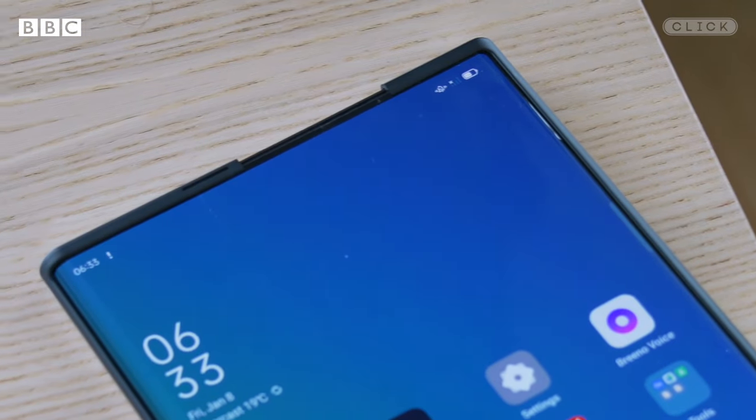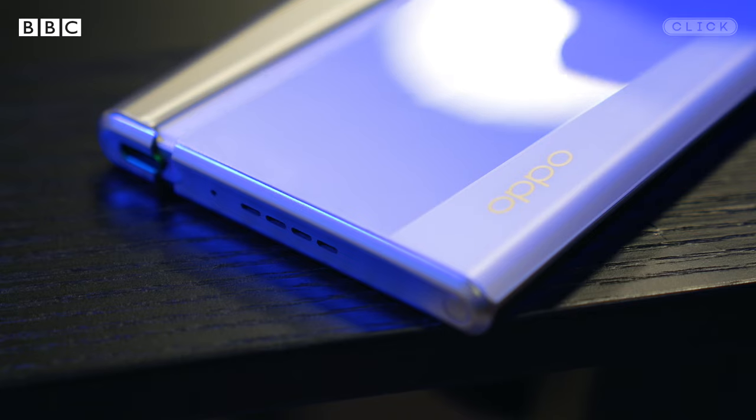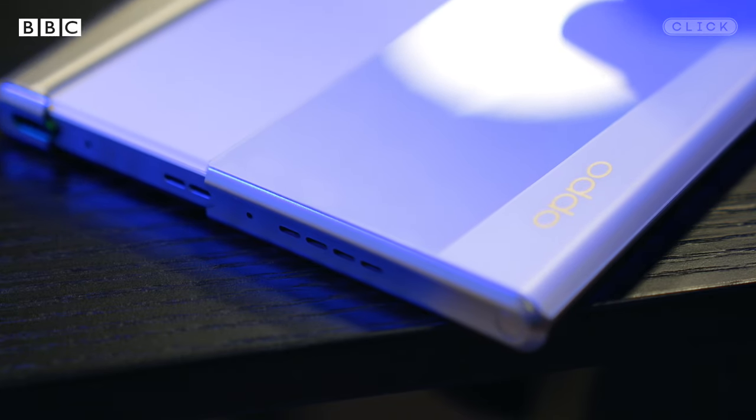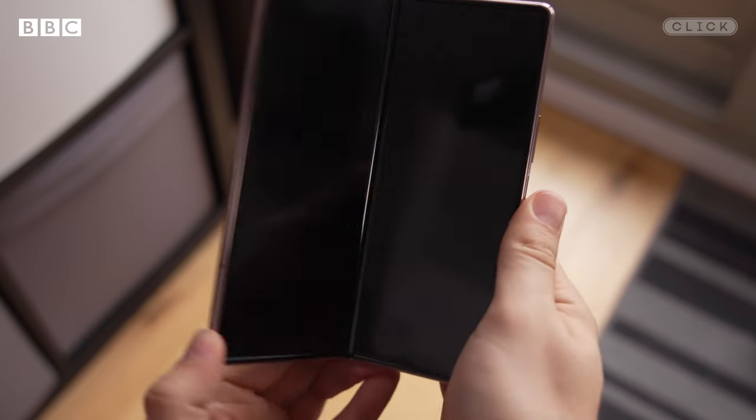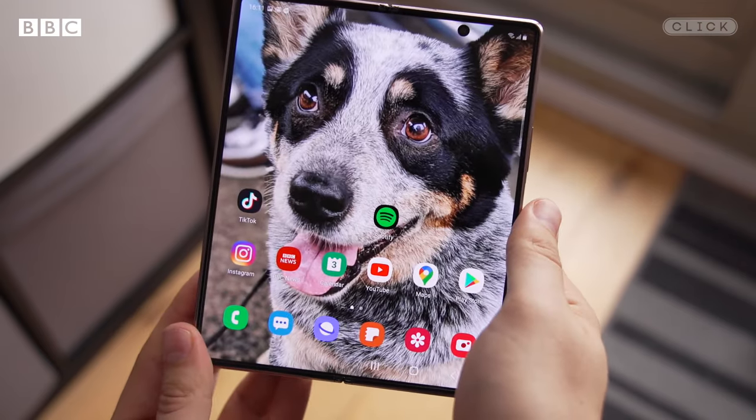Because this is just a concept phone and isn't going on sale, some key questions remain unanswered — how this would affect battery life, where a selfie camera could be squeezed in, and whether it would be water and dust resistant like a regular high-end phone. Samsung's Galaxy Z Fold 2 is not, and of course, how much would it cost?